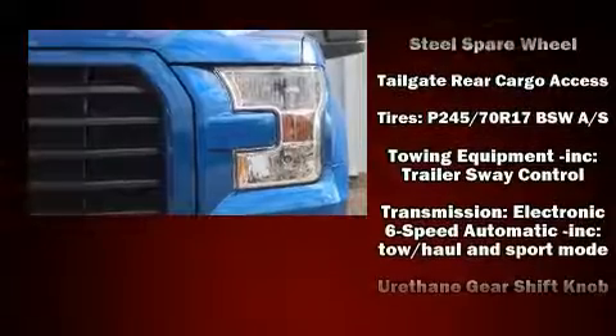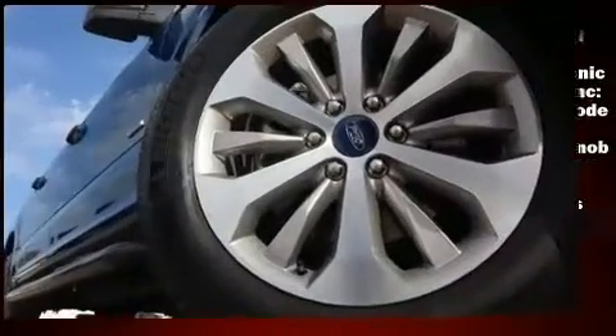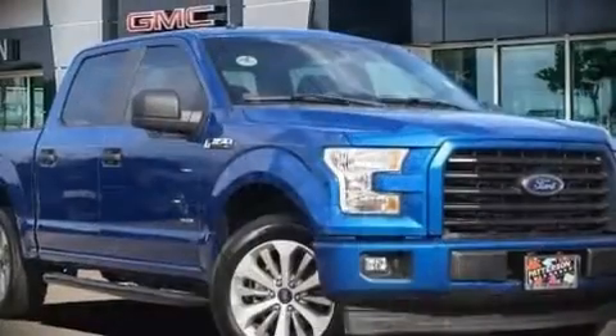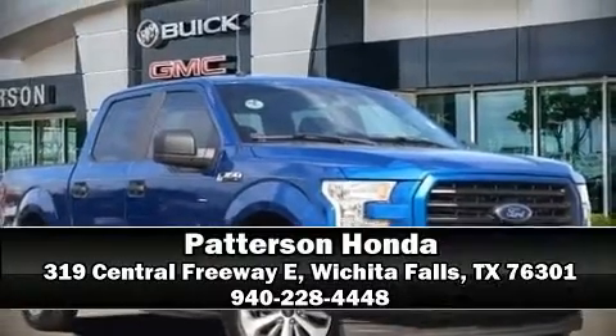protection for outboard seated passengers. A Carfax history report indicates just one previous owner. Please don't hesitate to give us a call.